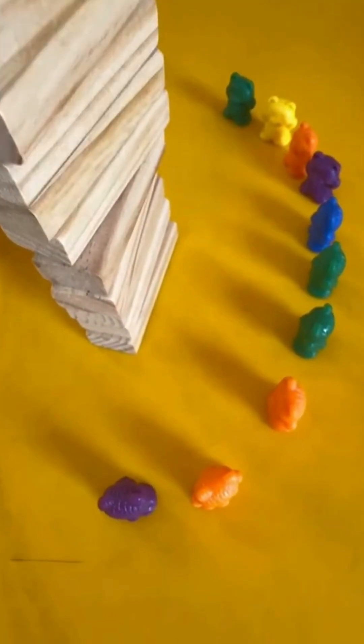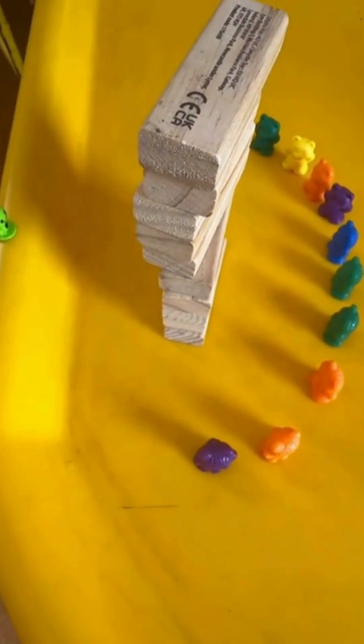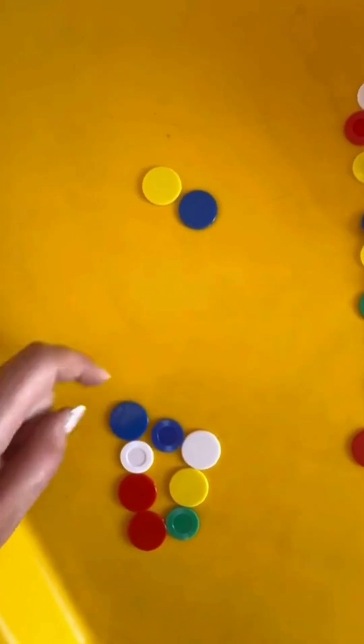Then we looked at our concrete materials. I let them free play for a little while. This is the 10 little pigs that they made at the Big Bad Wolf, which is so cute.